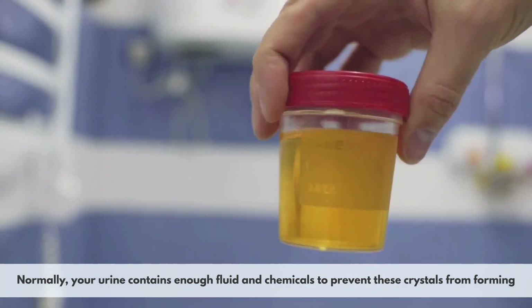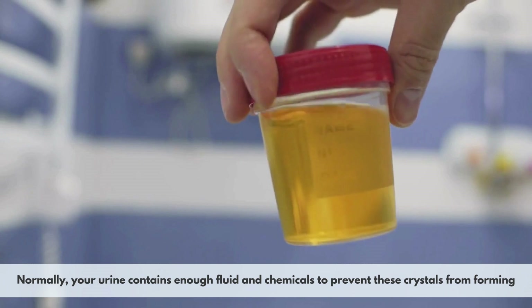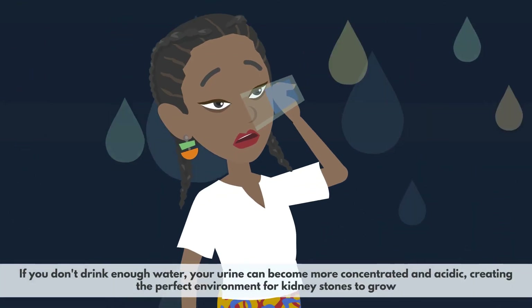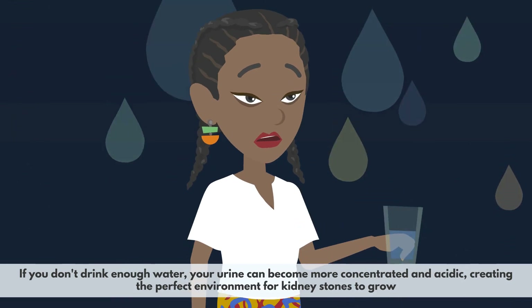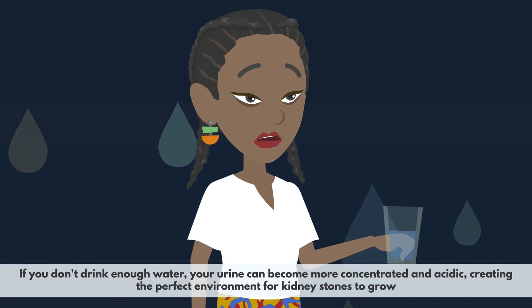Normally, your urine contains enough fluid and chemicals to prevent these crystals from forming. But sometimes things can go wrong. For example, if you don't drink enough water, your urine can become more concentrated and acidic, creating the perfect environment for kidney stones to grow.